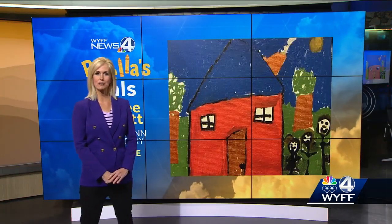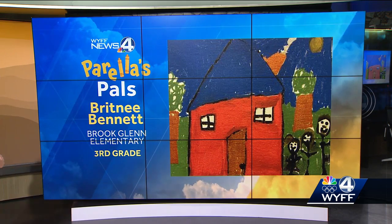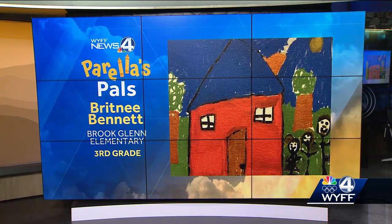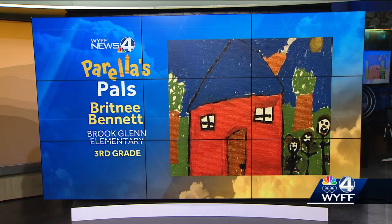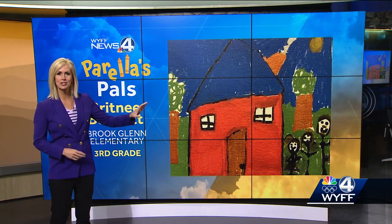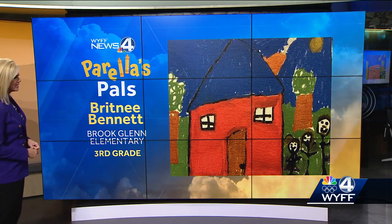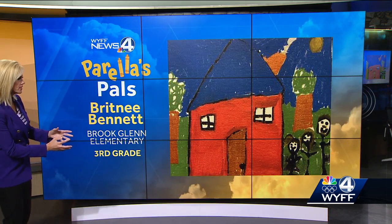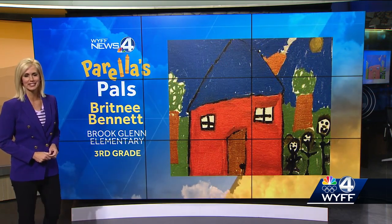Well, for your Friday, we have what the artist called a happy family in their house. Is this not sweet? Brittany Bennett from Brooklyn Elementary School, third grade. I love the house and the chimney, very cozy, but I also love the smiling faces of that happy family standing nearby. I think they went outside just so we could get their picture. So very well done, Brittany. Very, very well done. I love this.